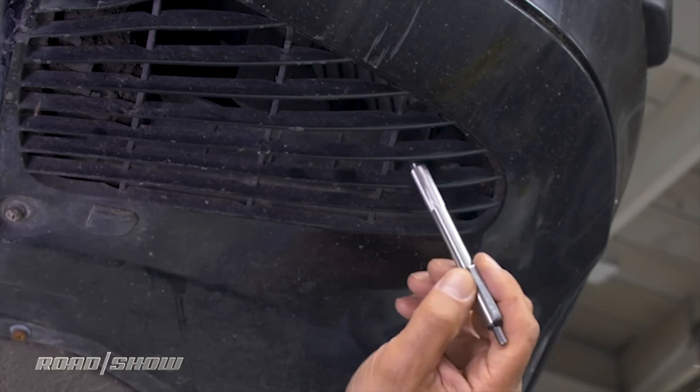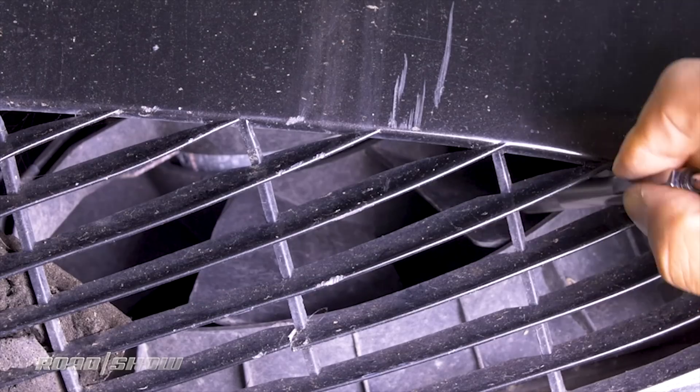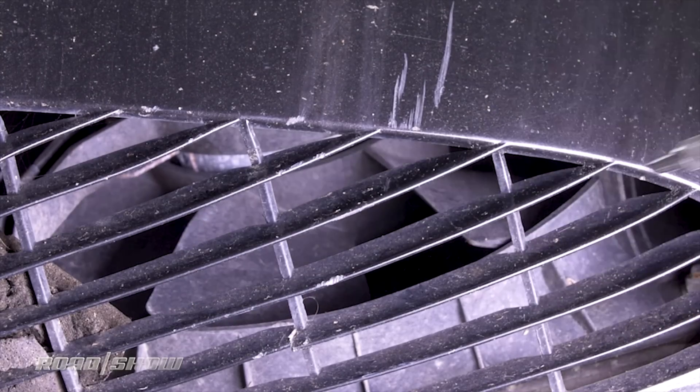Now, of course, on a standard consumer market Porsche, you wouldn't have seen this. You would have seen a little cooler tucked up under the right corner of the chin, perhaps, with a little fan blowing over a much more discrete radiator. But it's the same concept.